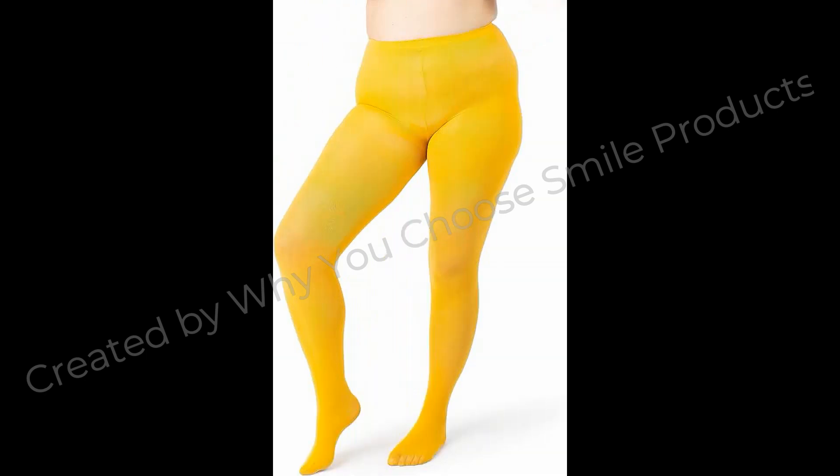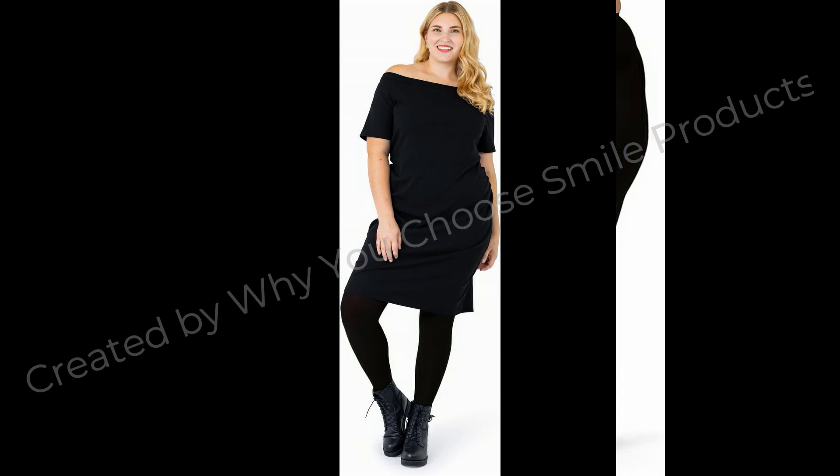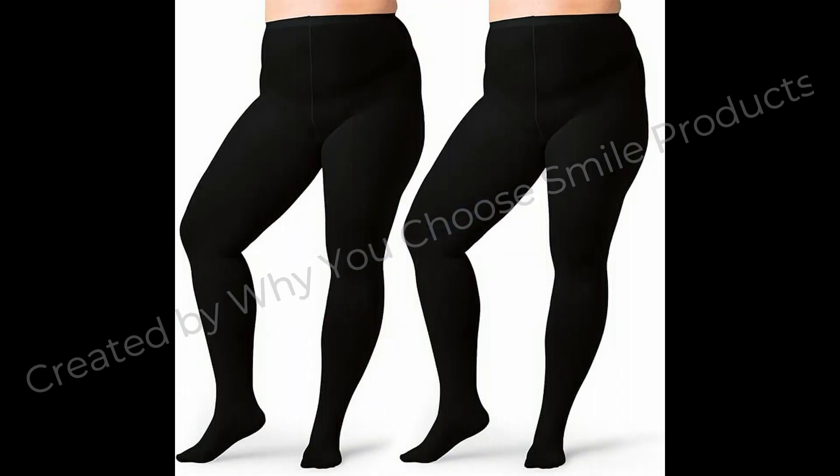No tightness anywhere. Non-pinching waistband — the comfortable waistband will keep the tights in place but not pinch at your waist. Fully opaque — the 60 denier tights offer full coverage for the cooler fall or winter seasons.